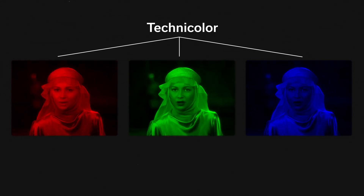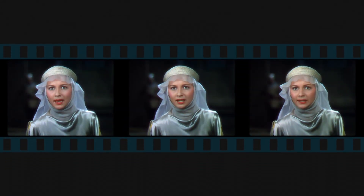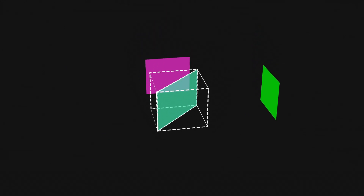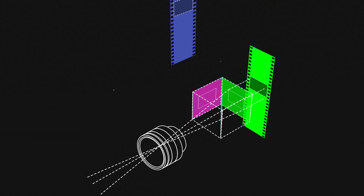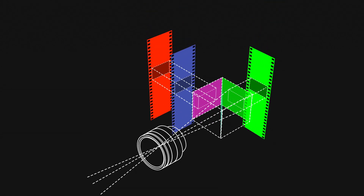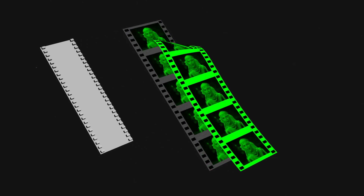Meanwhile, Technicolor developed a whole new process to capture natural color. Using a beam splitter with a semi-permeable mirror in the center, Technicolor was able to capture three colors on three separate strips. Those were all pressed onto the same clear strip, leaving behind a full-color image on a single piece of film.